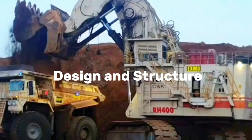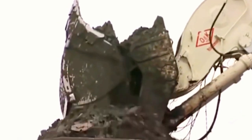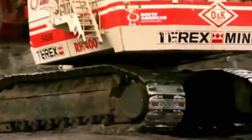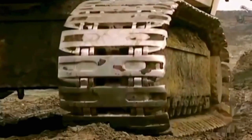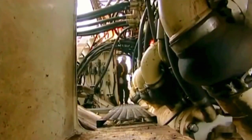The design and structure of the Bucerus RH-400 epitomized the pinnacle of engineering sophistication in the realm of hydraulic mining excavators. Standing as one of the largest of its kind, the machine's design is a harmonious fusion of strength, precision, and efficiency. The colossal shovel capacity, which can exceed 90 cubic meters, is a testament to its prowess in handling vast quantities of overburden and minerals in a single operation.